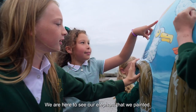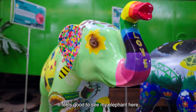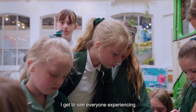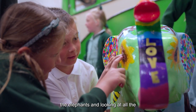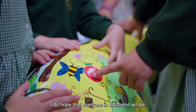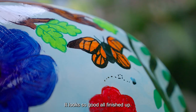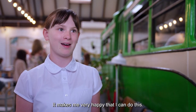We are here to see our elephant that we painted. It feels good to see my elephant here because it's fun to see my artwork. I get to see everyone experiencing the elephant and looking at all the pictures that we painted. I do hope that everyone in Southend will be looking at our artwork. It looks so good all finished up. I'm really happy about how it came out. It makes me very happy that I can do this.